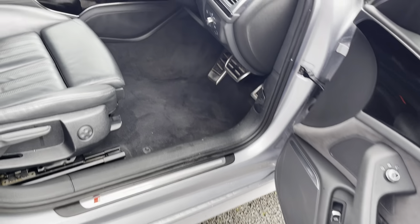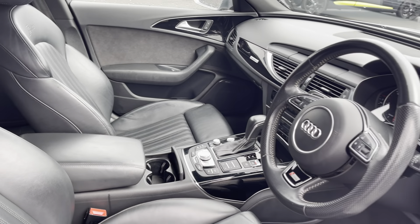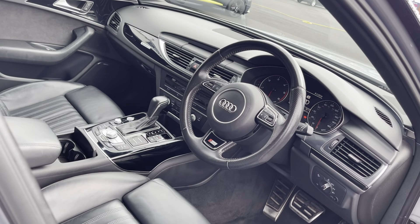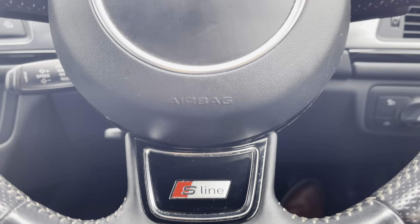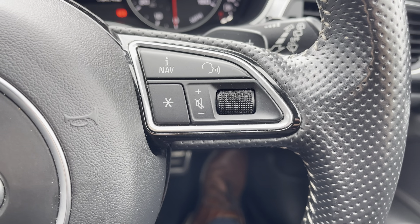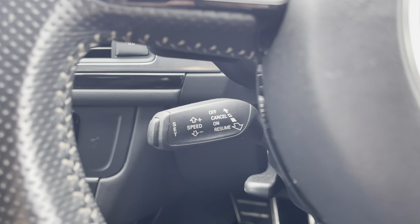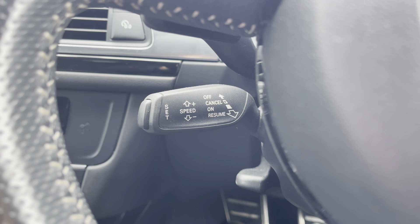S line door sill trims greet you as you make your way into the front interior. As you can see, you've got S line embossed front seats for that extra premium look and feel. You've got a multi-function steering wheel — on the right side you'll find your volume control options, and on the left you've got controls for your digital drive display, with the speed limit settings toggle tucked just behind.